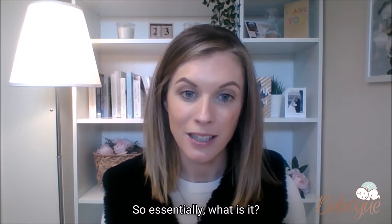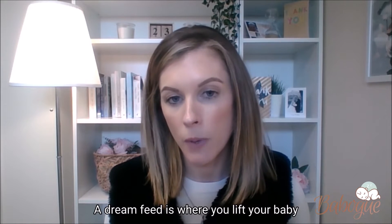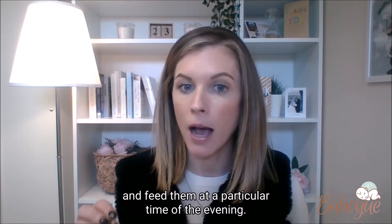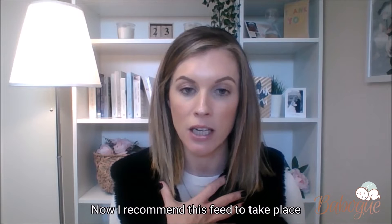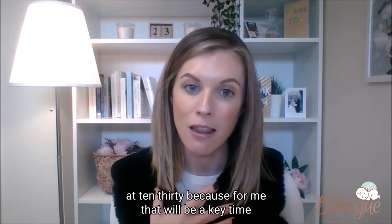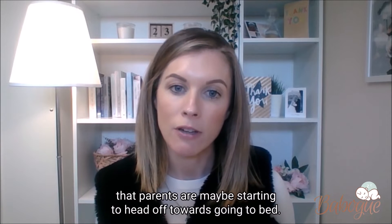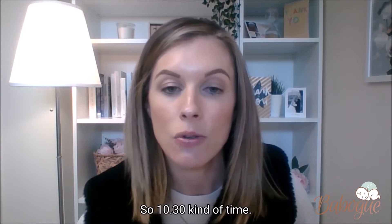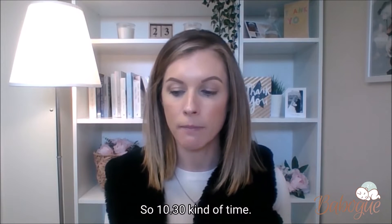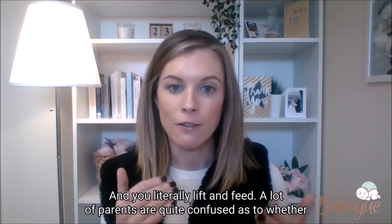So essentially, what is it? A dream feed is where you lift your baby and feed them at a particular time of the evening. I recommend this feed to take place at 10:30, because for me that's probably a key time that parents are maybe starting to head off towards going to bed. And you literally lift and feed.